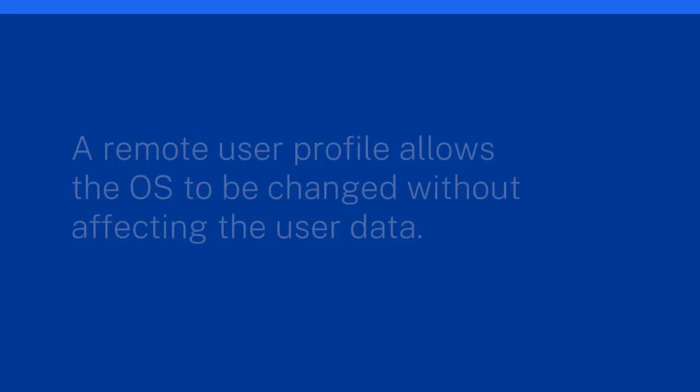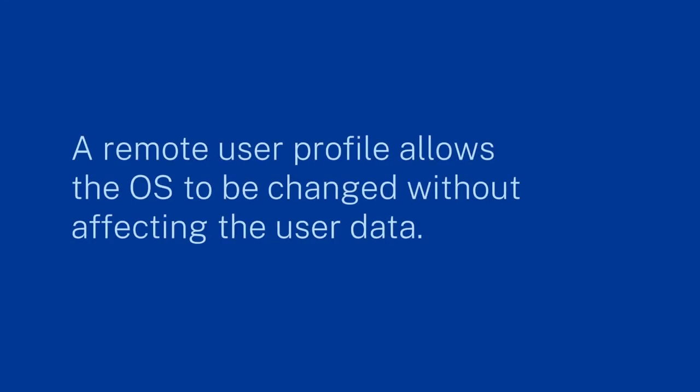That's a consistent experience — you don't want to work with a server OS if you're a normal user, not an IT person. WVD is the actual Windows 10 end-user operating system hosted in Azure. And the second innovation is that user profiles are now handled independently of the desktop virtual machine in Azure, placed in separate containers.